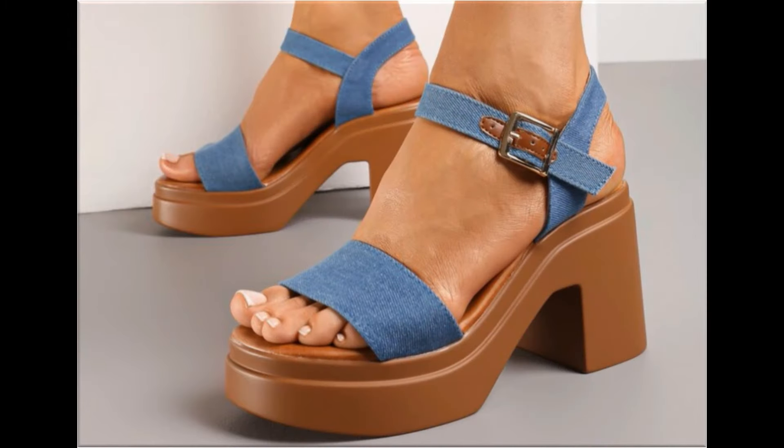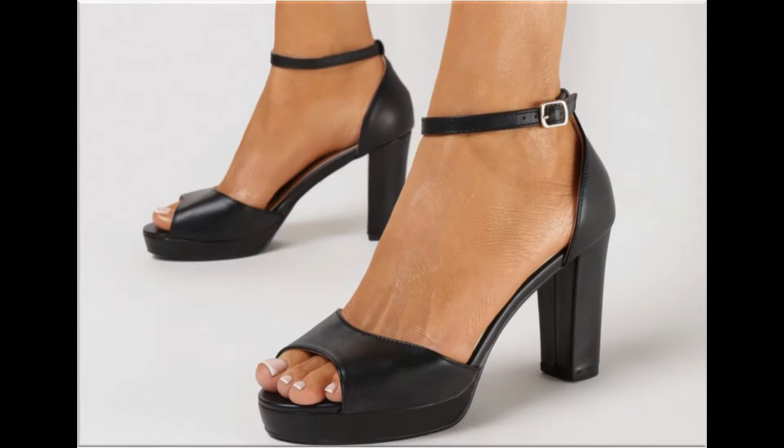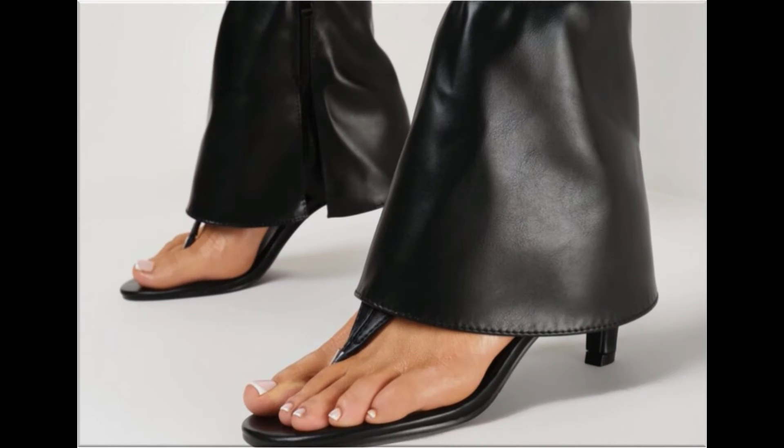Slip-on designs with beautiful practical heels and comfortable designs are part of this collection. All these designs and styles are introduced and launched for you at this time.